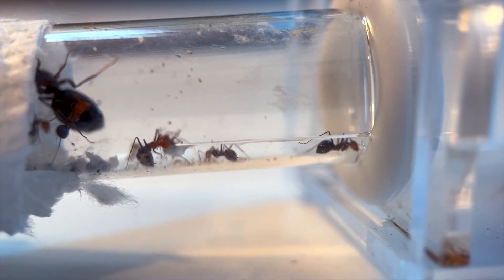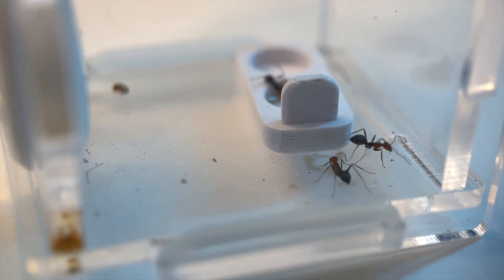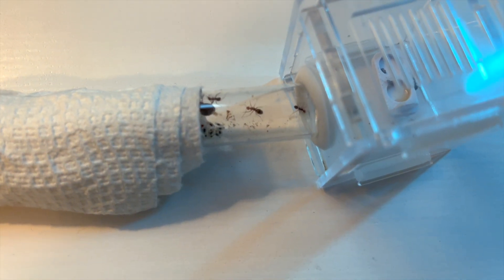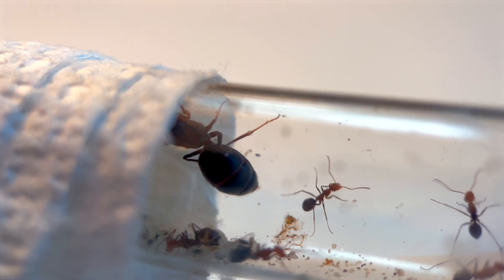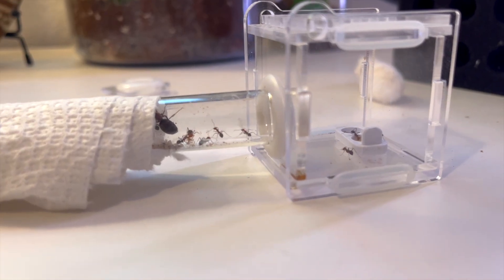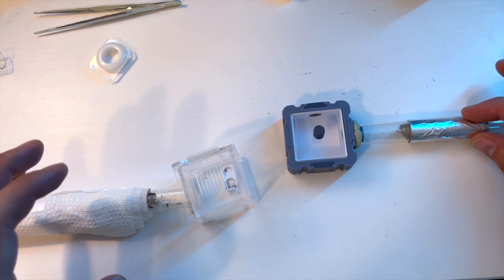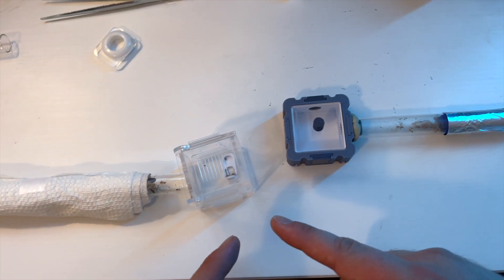I kept trying but ended up putting a crack in the test tube. Now I had ants in the nest, ants in the outworld, and a cracked glass test tube that won't fit. Eventually I'll want to move them into a clean test tube, but the colony has already been under a lot of stress from being shipped. So for now, we're going to take the outworld from the other honeypot ants and swap it with this one.